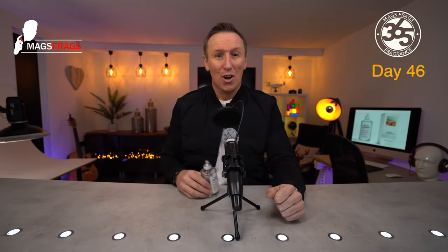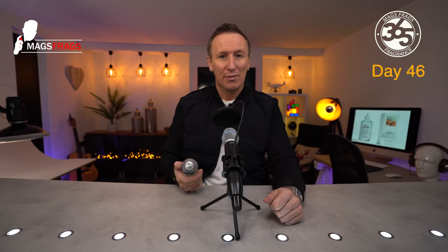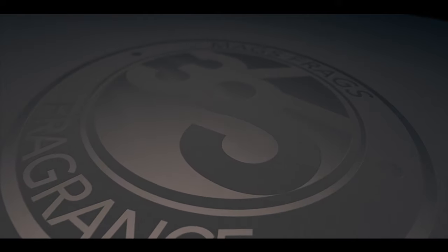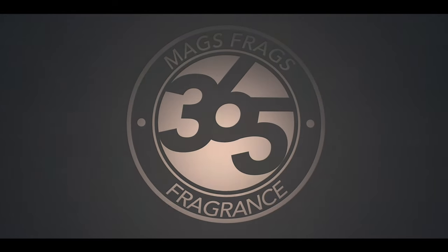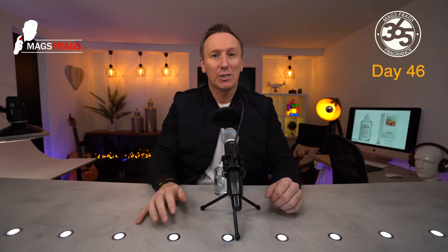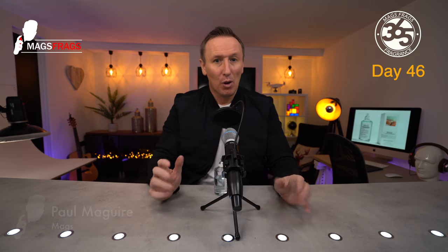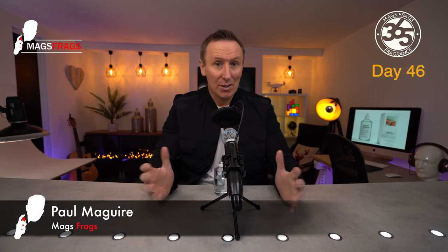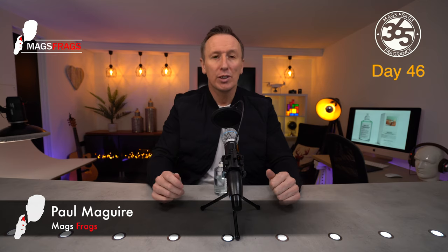Today I'm going to give you my thoughts on this one from the Replica line of fragrances by Maison Margiela. This is Bubble Bath. Hello again everybody and welcome to another episode of Mags Frags. I'm Paul and this is day 46 of my Fragrance 365 project where I give my thoughts on a different fragrance every day for a whole year.